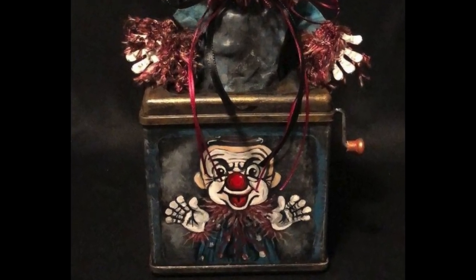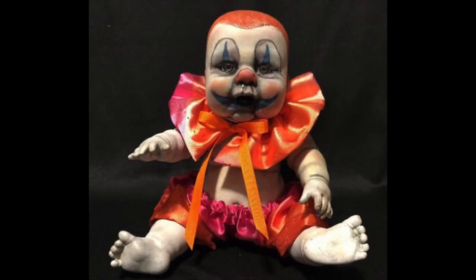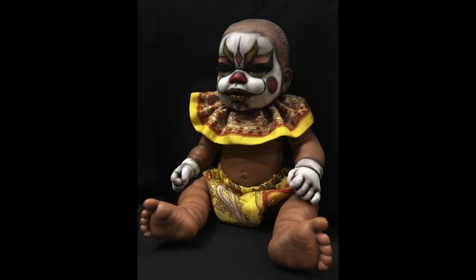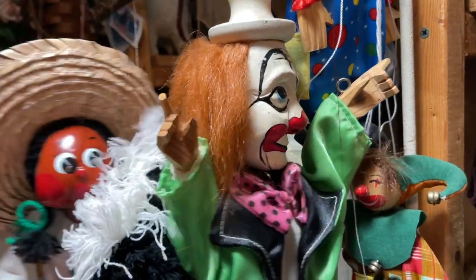Another thing I've done that's kind of cute are these little chubby baby dolls that I dress like clowns. So that would be kind of fun to do for this challenge. Another idea was this little clown here — what could I do with him?